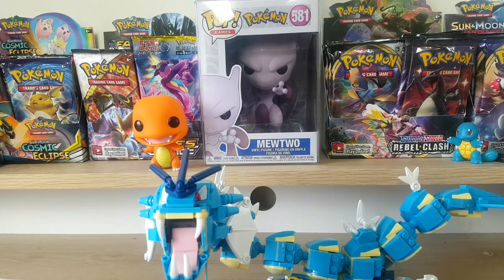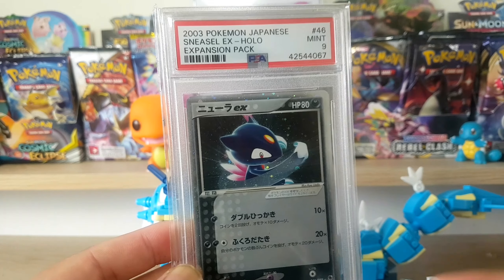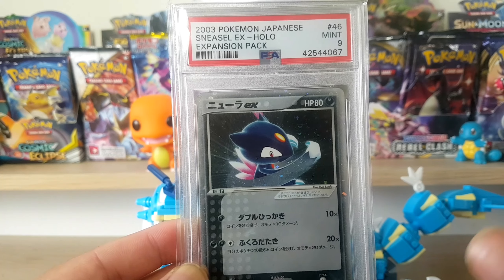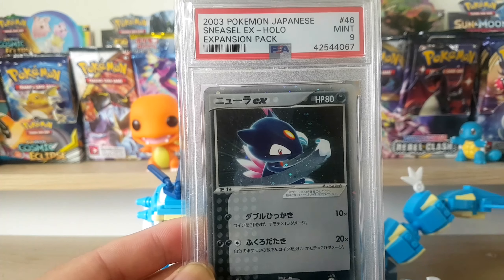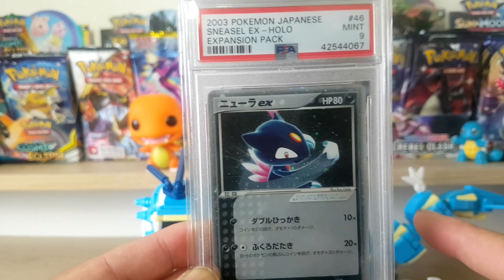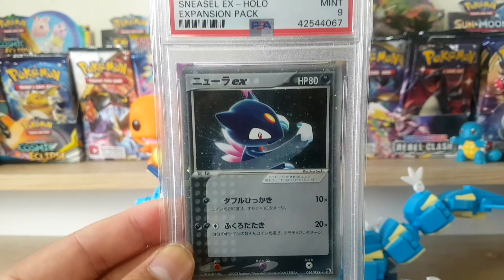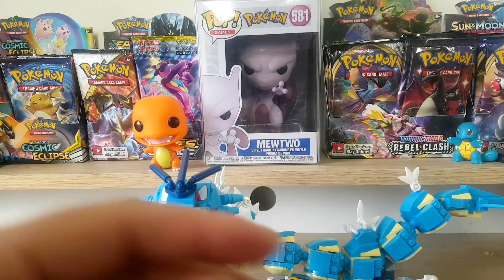These are all cards that I bought in under a year's time because I started this channel in July/August last year. It was more of a one-video-a-week, just do it for fun, YOLO kind of thing. Now I'm taking it a bit more seriously - I actually want to build this community, build a channel that's worth watching and make it interesting.